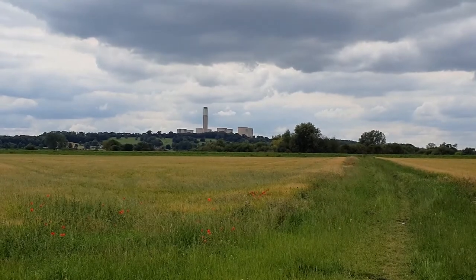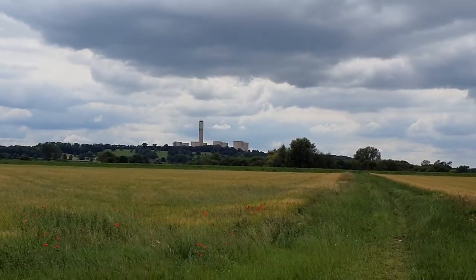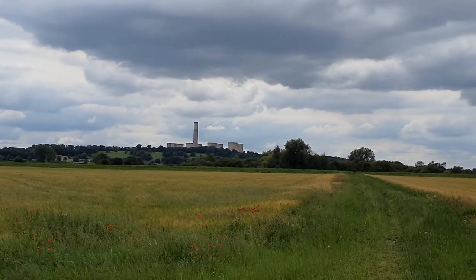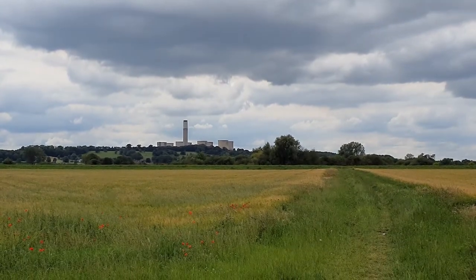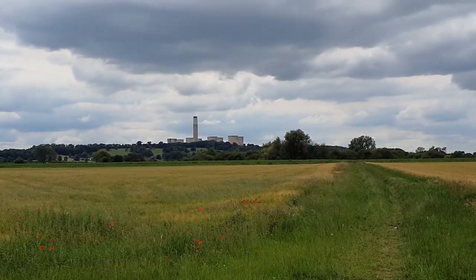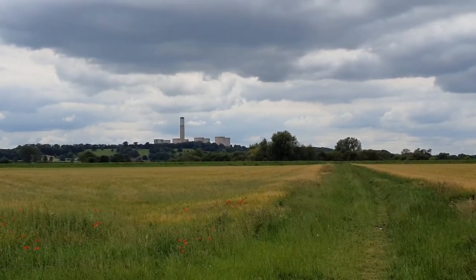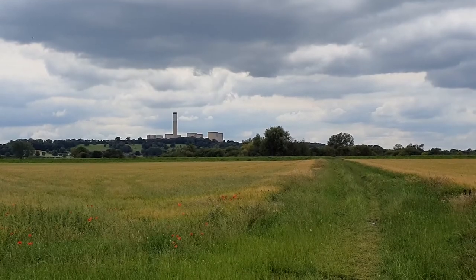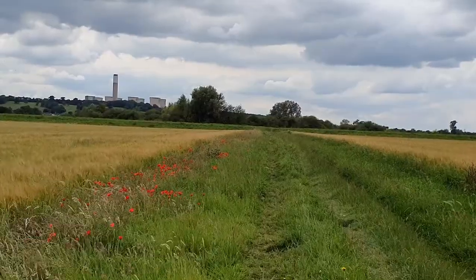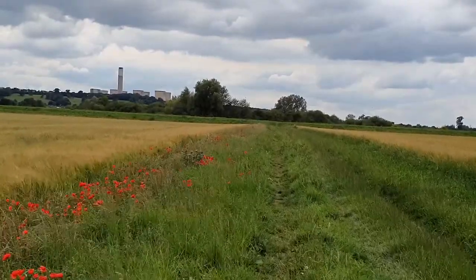In front we have Ratcliffe-on-Soar power station. It has eight cooling towers — this was the first one in the country to have eight cooling towers. The chimney is actually an iconic landmark that you can see for at least 10 miles, and at night time as well. I can see it from my house, which is about 10 to 11 miles away from here. We're going to head over up this track to Framton, which is about a mile and a half away.